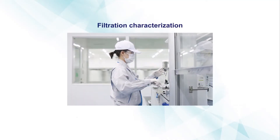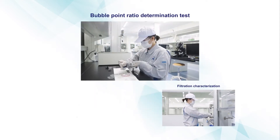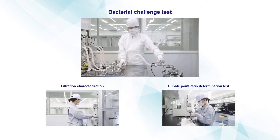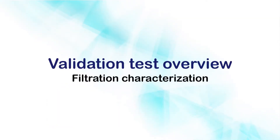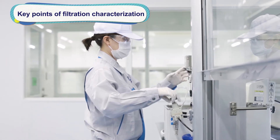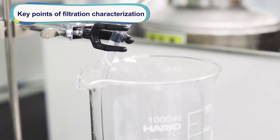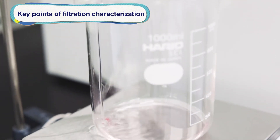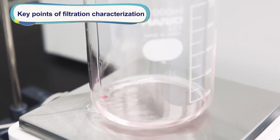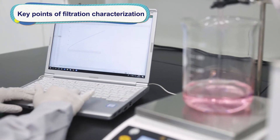At the newly opened Smakielab, we offer three types of validation services to select the most appropriate filter for customers' pharmaceutical liquid. The first validation service is Filtration Characterization, where we replicate customers' production process on a small scale to validate the throughput of filters for low liquid volumes. The goal is to establish customers' optimal filtration process.